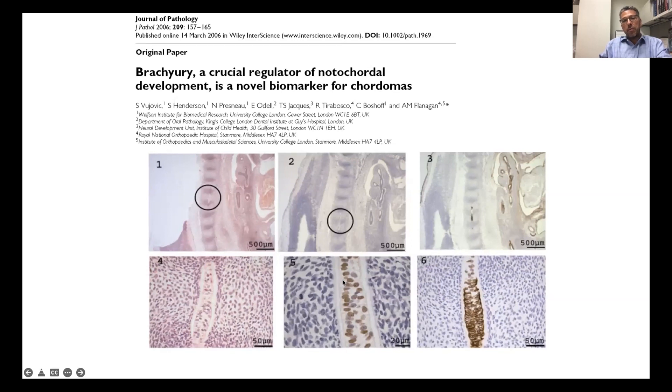There's a very important transcription factor called brachyury that actually regulates notochord development, and you can see it here expressed in these remnants but not expressed in surrounding tissue.